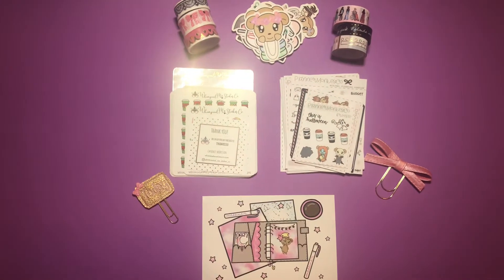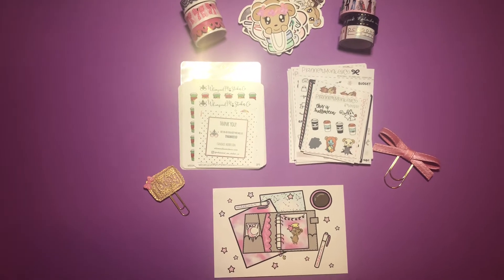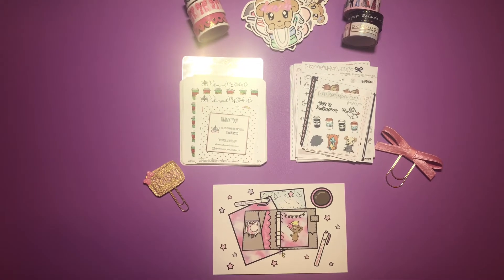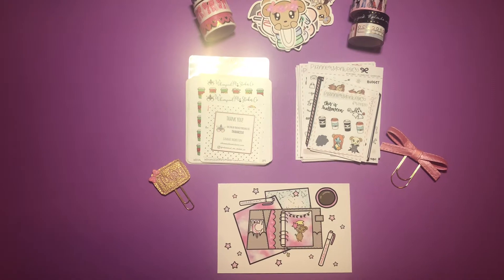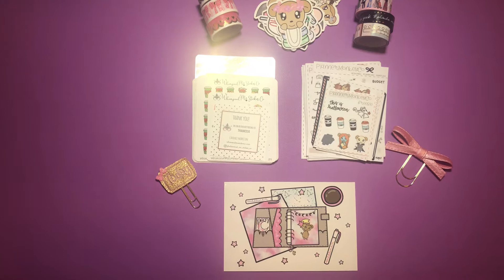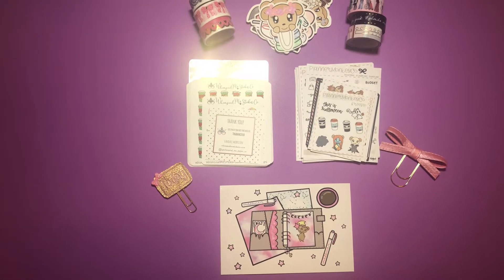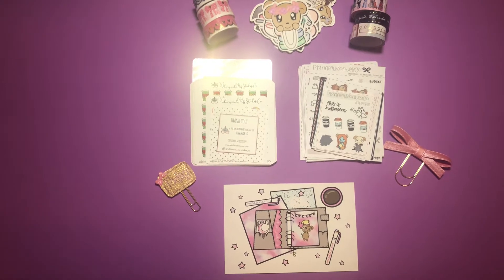Hey y'all, welcome back to the channel! We have more happy mail. I'm gonna be honest — I don't know how the big YouTubers hold a bunch of stuff from days and days, weeks and weeks, sometimes even a month of happy mail, and then show it all at once. I can't do that. I want to see it; I don't want to wait that long.